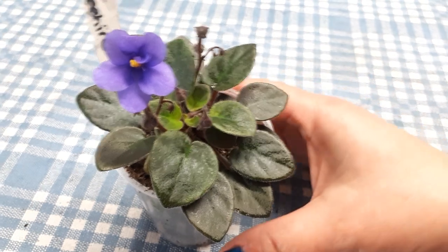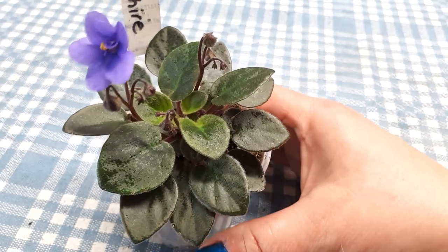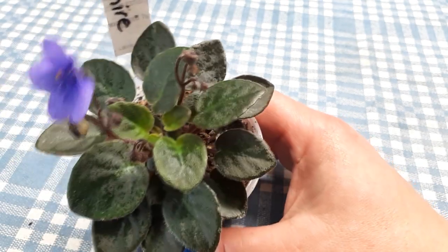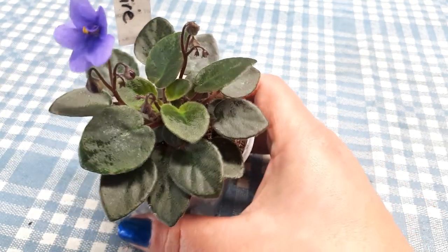Today's little beauty is called Little Sapphire. An older one — it's a little miniature, going to be grown in a two inch or three inch pot.